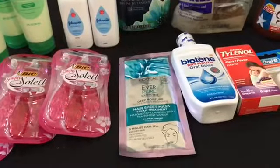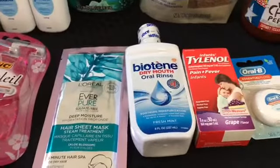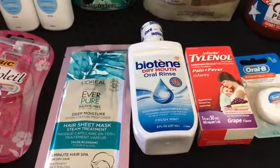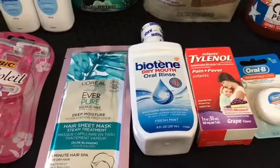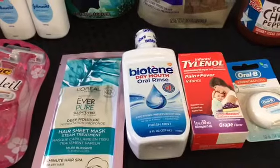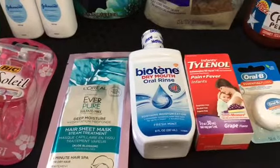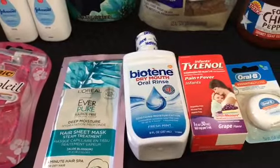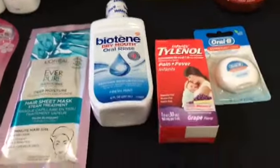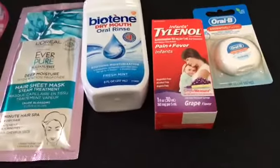The Biotene is $3.47 — I used a $1.25 off one internet printable (it's no longer available) and then I got back $2.00 from Ibotta, making it just $0.22. That is a limit of two.